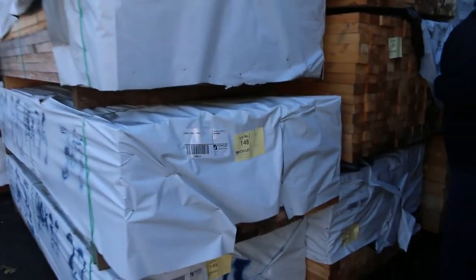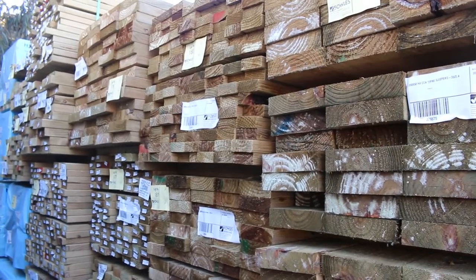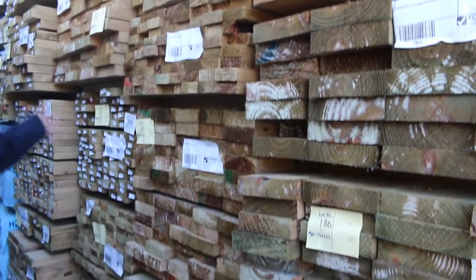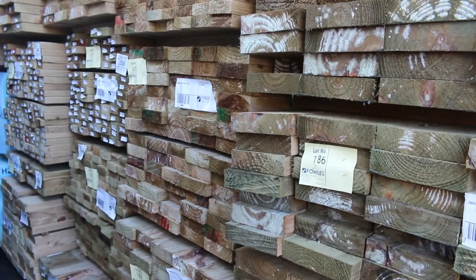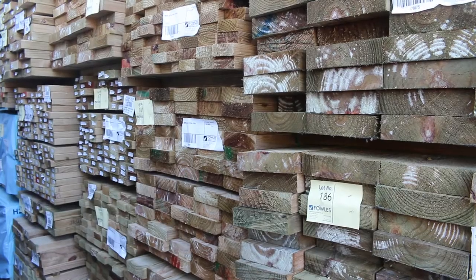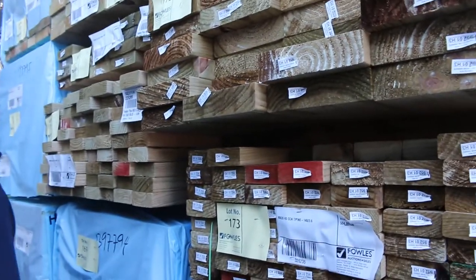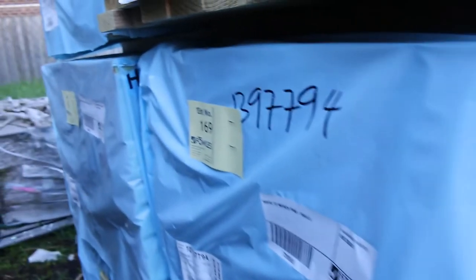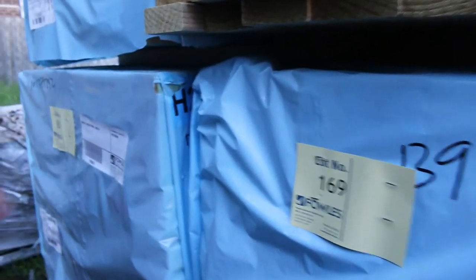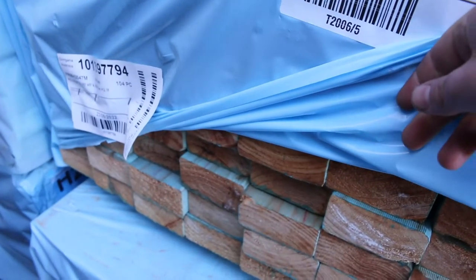More fresh treated pine here. There's quite a bit of 90 by 35, there is 140 by 45, and more 90 by 35 — heaps of that size this week, which is really good as there's been a bit of a shortage of that one. There's also some 140 by 45 and 140 by 35 there as well. At the back of the row, 90 by 45 termite-treated merch pine in 4.8-metre lengths — half a dozen packs of those in T2 stock.